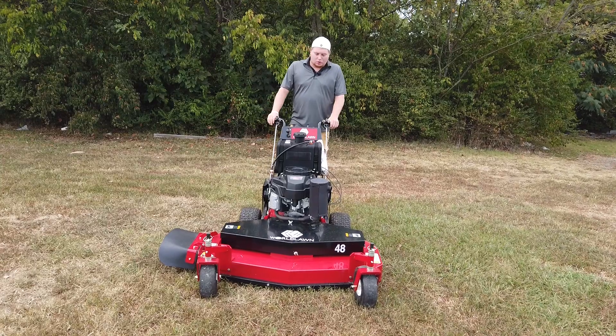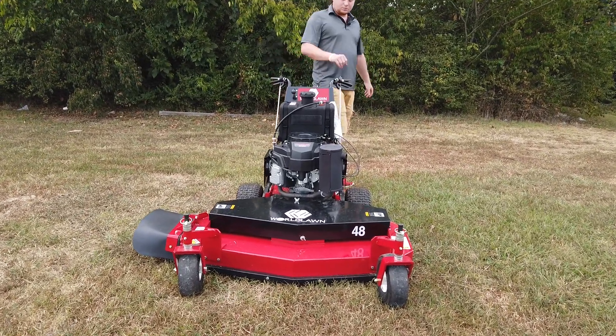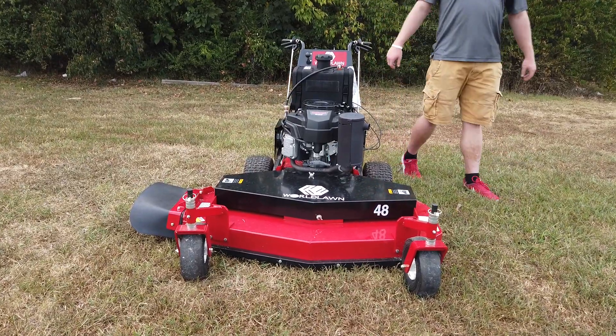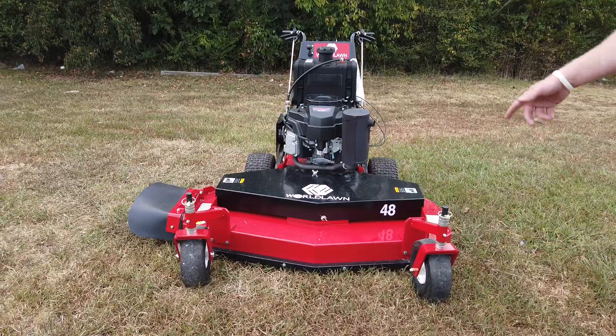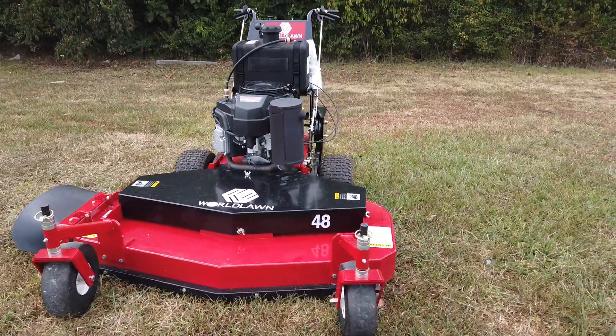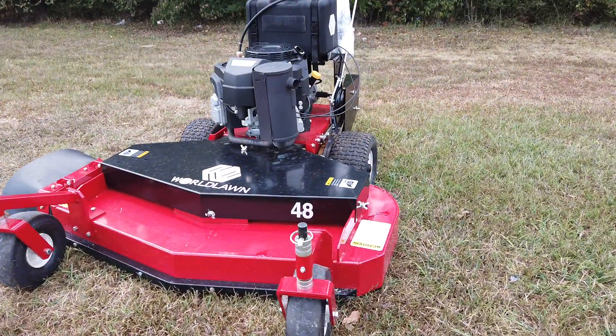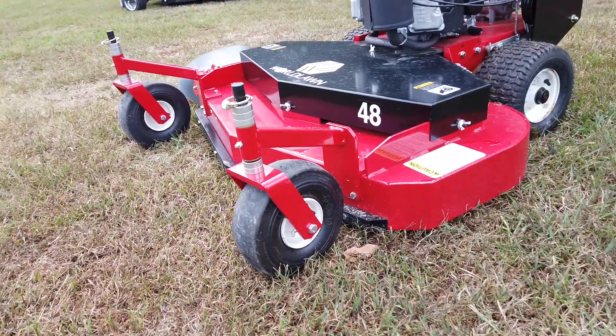Today I'm showing you this Worldlawn 48 inch walk-behind. This is a commercial series belt drive walk-behind. Obviously, 48 inches is going to be right at that size to get in those back gates, and with it being 48 inches it's still going to be good for hills, holding that ground good.